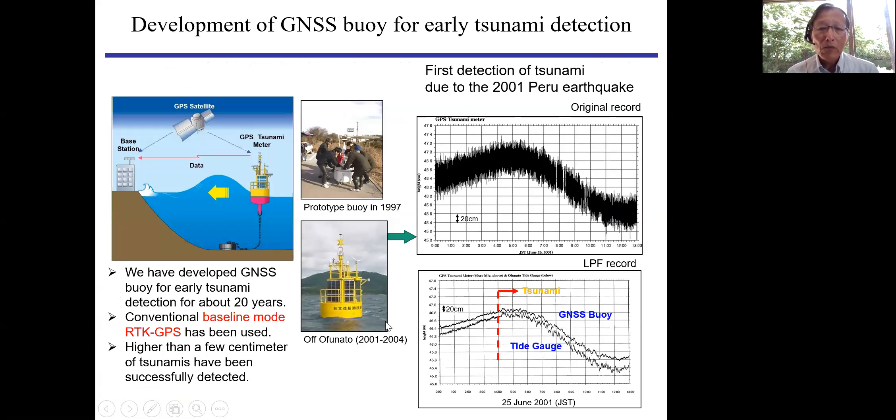In order to monitor tsunami before it arrives at the coast, one technology is using a buoy. If we put GPS on top of a buoy and data is sent to land, people can monitor the tsunami arrivals in advance so that they can evacuate. We started this project in 1997 with a very small prototype, and the experiment was successful.